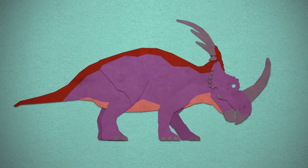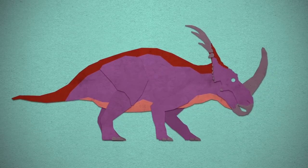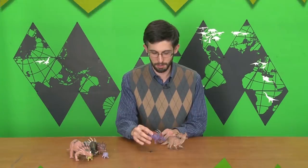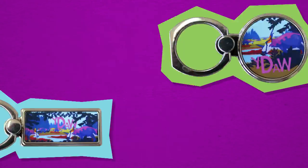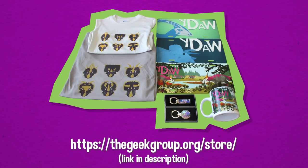So that's Styracosaurus. For as long as we've known about it, our understanding of its anatomy has been changing and being revised. But when we consider it in its environmental context, we can start to get an accurate picture of what this dinosaur was and how it lived. Thank you all for watching Your Dinosaurs Are Wrong — please remember to like, comment, and subscribe. Go to thegeekgroup.org to find out how you can get involved with our nonprofit organization here in Grand Rapids, Michigan. You can also visit the Geek Group store and claim your very own dino merchandise featuring what we've covered.